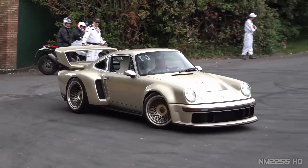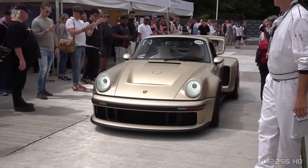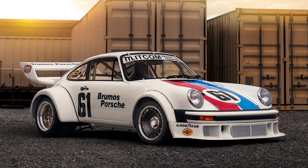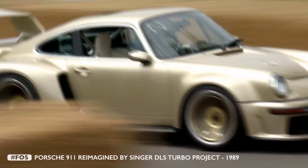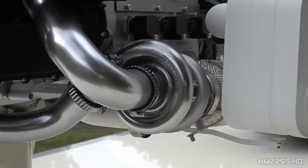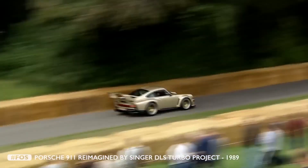Designed by the luxury specialist Singer that restores air-cooled Porsches, the DLS was built to celebrate the victorious 934 from the 70s. The carbon bodywork was optimized in CFD, and the 3.8-liter engine puts out over 700 horsepower thanks to the twin turbochargers. This flat-six has a gorgeous sound mixed with the turbos. Listen.